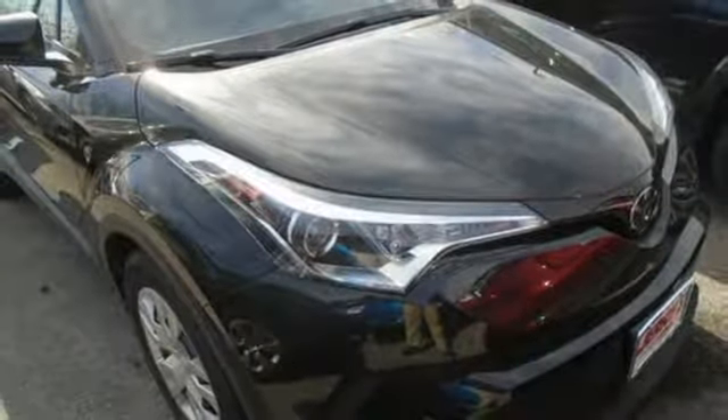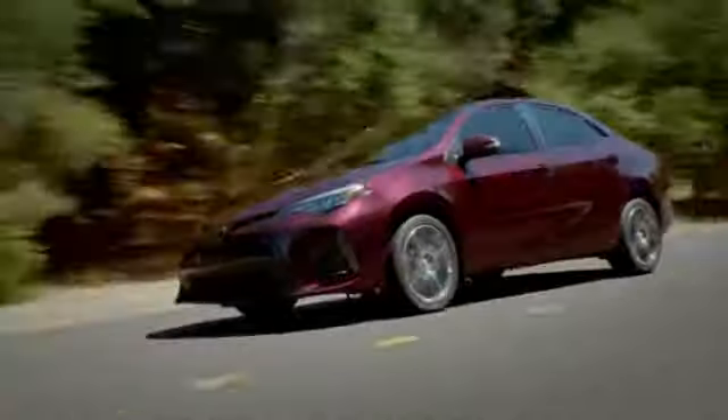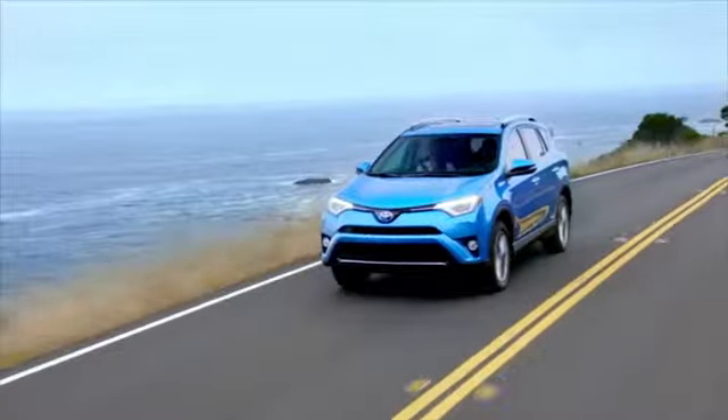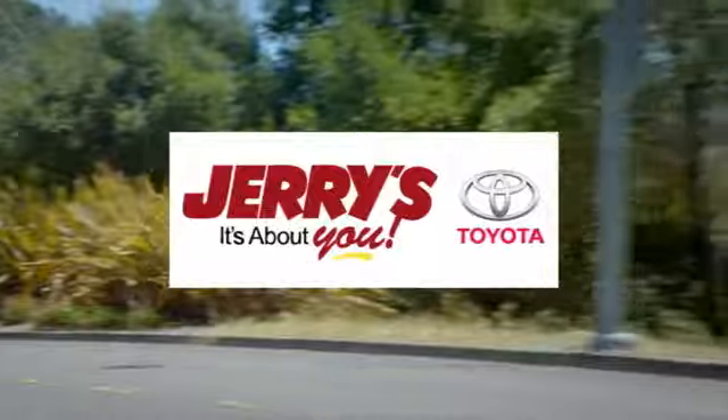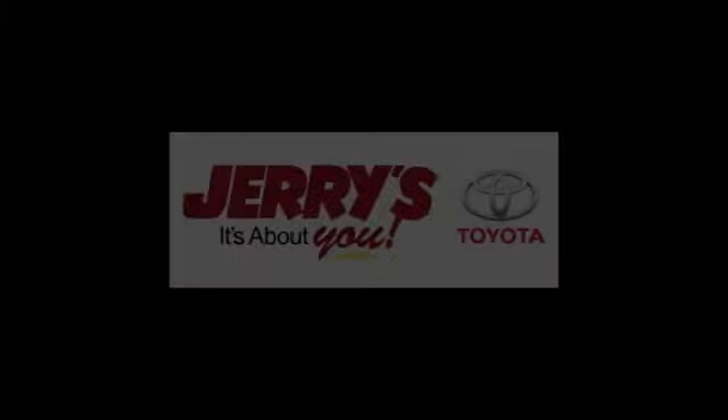See it for yourself when you take it for a test drive. Call, click, or stop into Jerry's Toyota today. We're located just a half mile north of Baltimore Beltway Exit 32B, just a block from the corner of Bel Air Road and Rossville Boulevard.